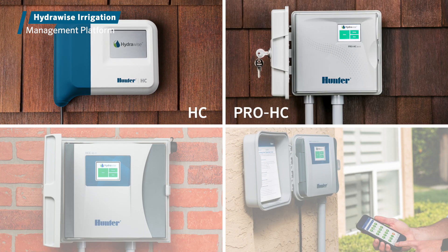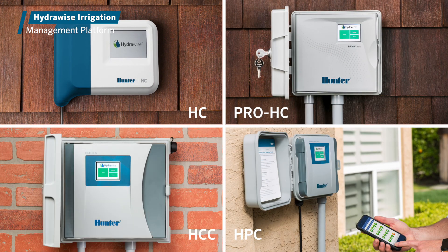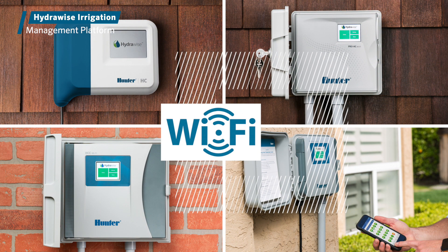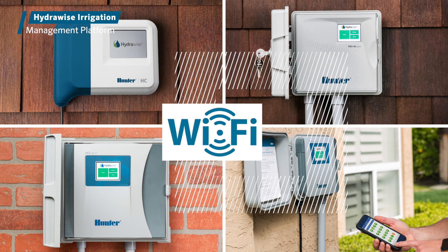The HC, Pro-HC, HPC, and HCC controllers have fully integrated Wi-Fi connectivity and sleek touchscreen interfaces for quick connection to the Internet.